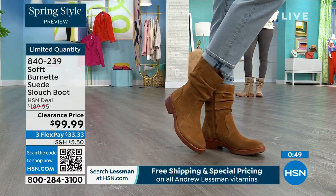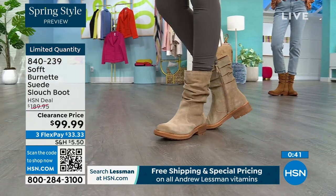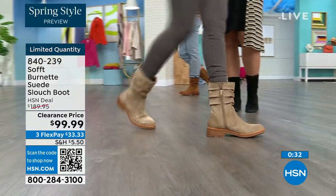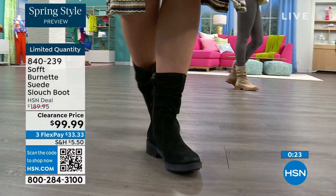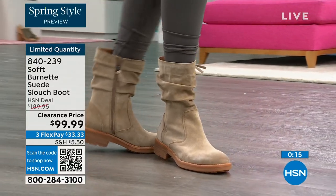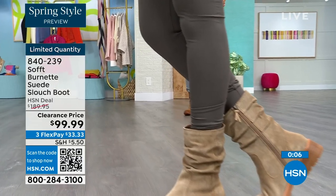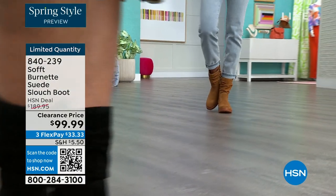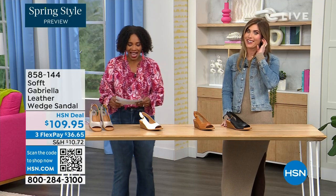With taller boots the fit depends on your calves, but this perfect height means you don't have to worry about that — it's not going to gape, it's going to look perfect and kept even with that cool-girl slouchy feel. Flex pay is $33 so use that. Shop on hsn.com or use the QR code — item number 840-239. We'd love to send them out to the last few dozen of you who can get those.